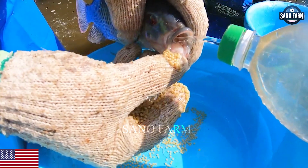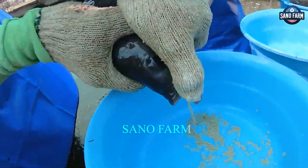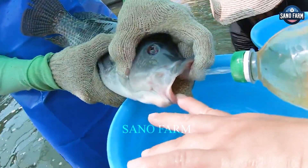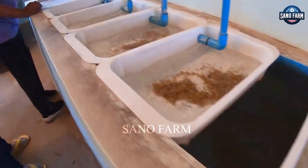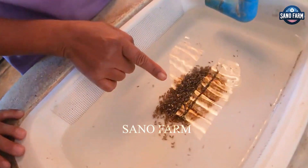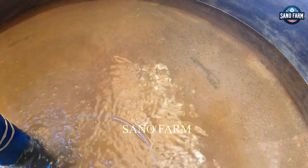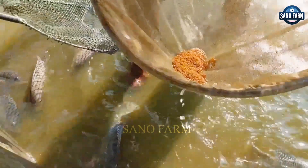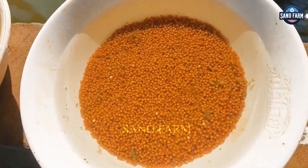After hormone injection, the fish are released into the pond together, and within 7 to 14 days, baby fish emerge from the mother tilapia's mouth. At this point, farmers collect both the eggs and fry in a separate tank. Using hormones and artificial insemination enhances fish seed yield and ensures consistent quality.